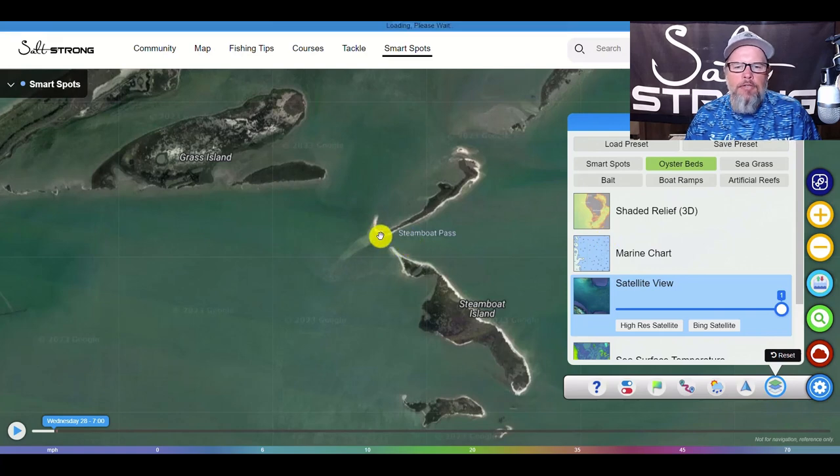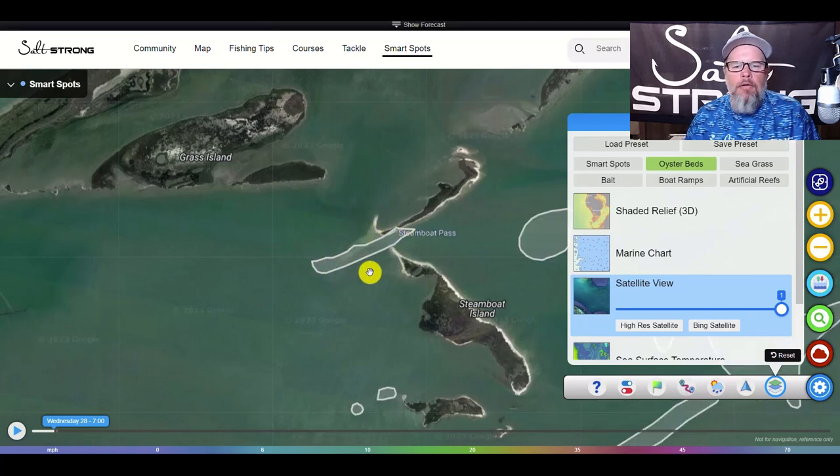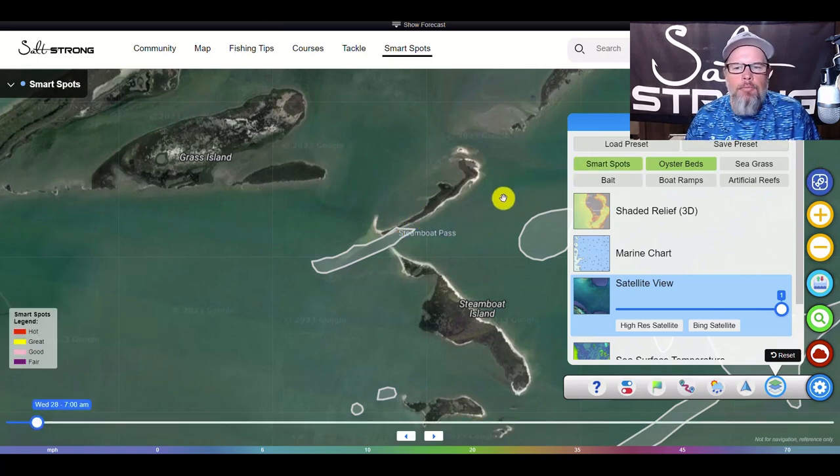Pulling up the oyster bed layer, you're going to see there's an oyster bed right in here. So you've got everything combined - a point that comes off, an oyster bed on top of it, and if there's bait in the area, which there probably will be, this is a prime location to find fish. Clicking on the smart spots confirms this is labeled as one of your smart spots. This is a prime example of a place you need to be fishing during the summertime.